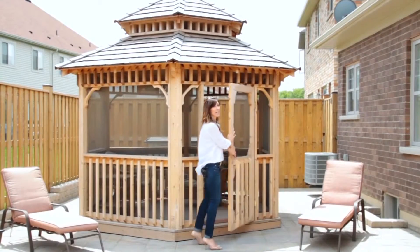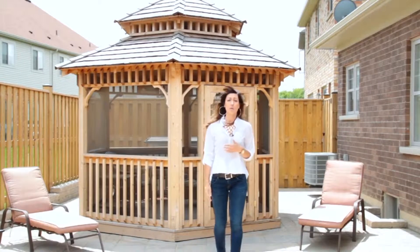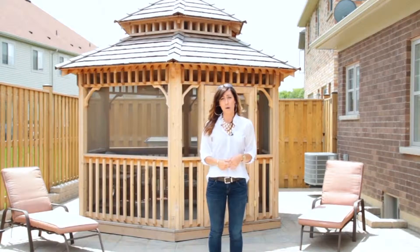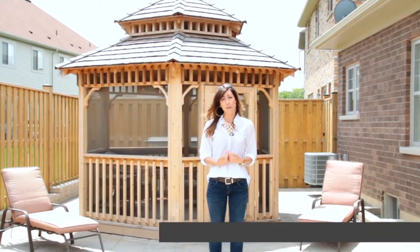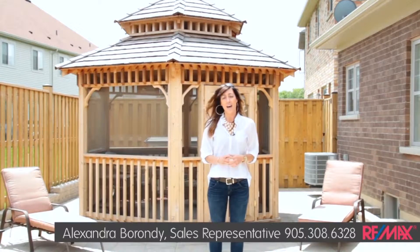Sorry, I was just trying to get out of the sun in this beautiful screened-in gazebo. Wasn't that house absolutely beautiful? It is completely turnkey and ready to move in. If you're interested in more information, visit 112royalwinterdrive.com or call me today at 905-308-6328 to book your appointment and be the first ones through.